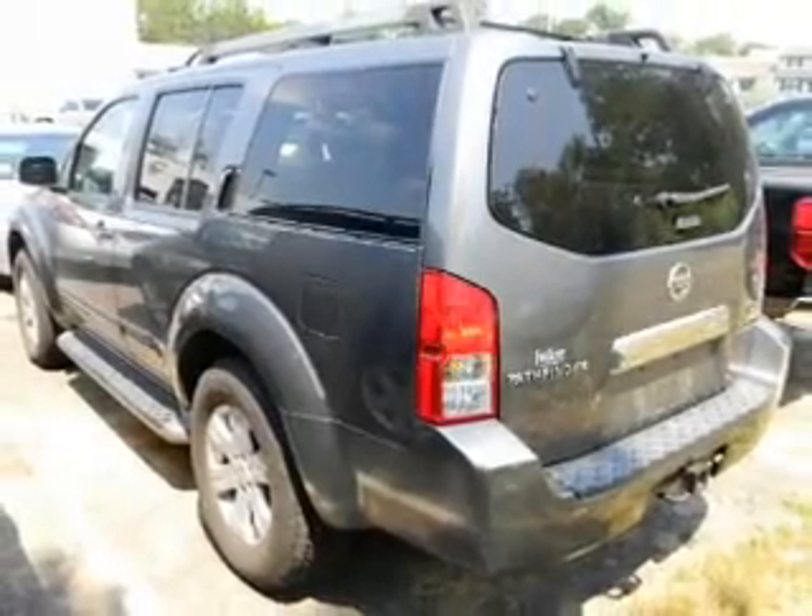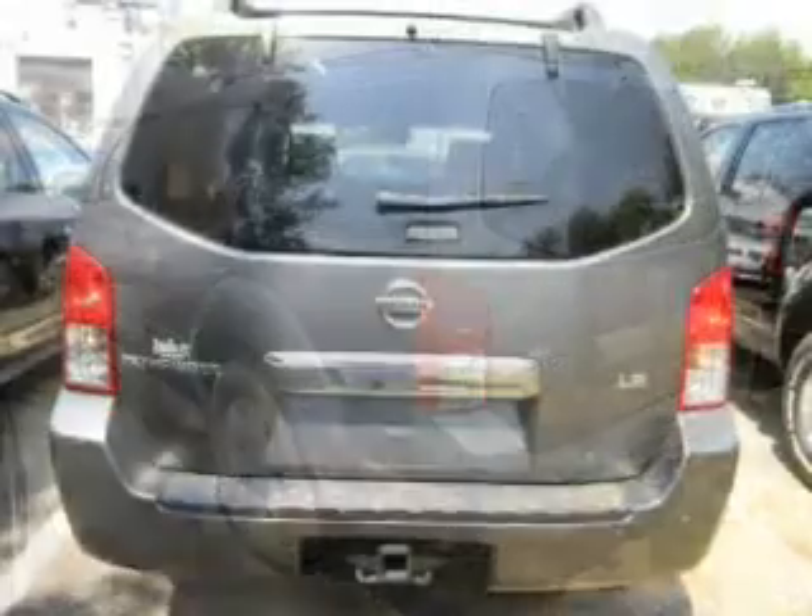Tailor the temperature to your preference and your passengers. There's nothing like a sunroof on a nice day.